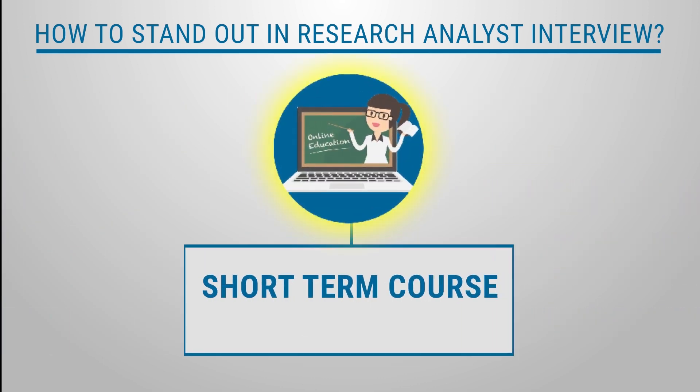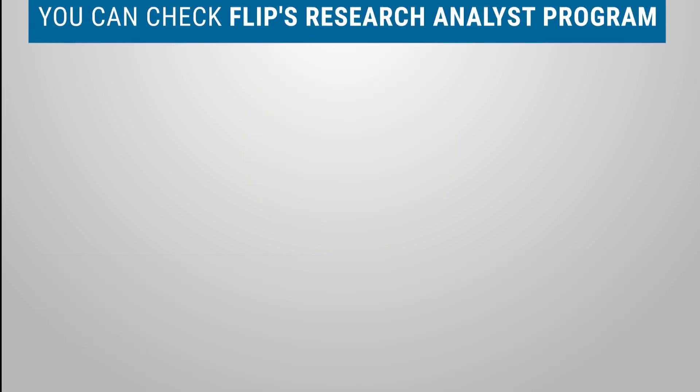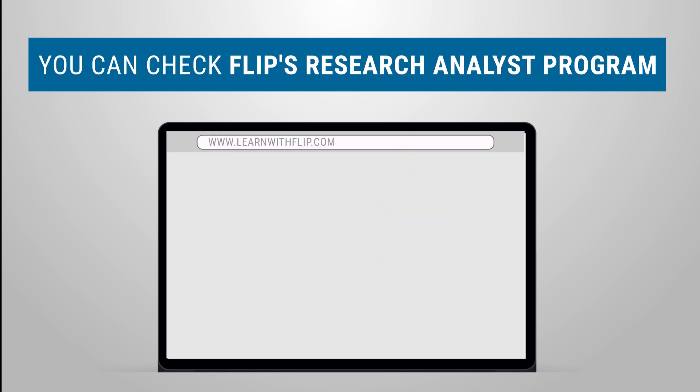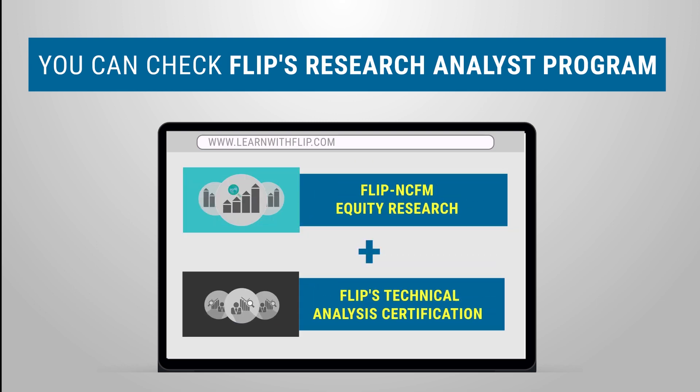A good short-term course, preferably with recognized certification and practical knowledge, can help you crack the interview. You can check FLIP's research analyst program — a powerful combo program that includes FLIP NCFM equity research and FLIP technical analysis certification programs.